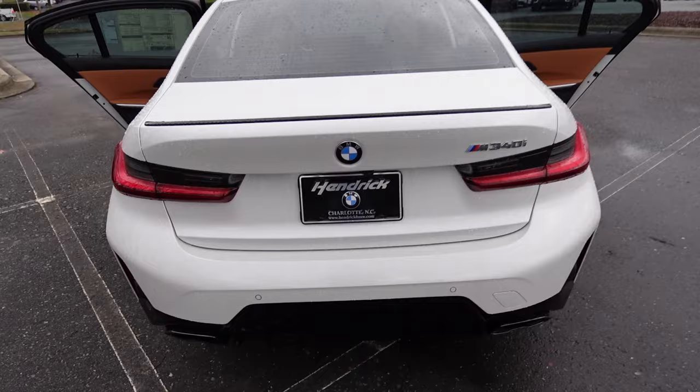Moving on to the trunk area — there's a button right beneath the BMW logo, and you have a pretty good-size trunk cargo area with storage on both sides. It's nicely squared off. There are handles above to fold down the rear seats, which open up the interior space nicely — they fold down flat, still giving you some space up front and a huge area into the trunk, making it a pretty practical sedan.